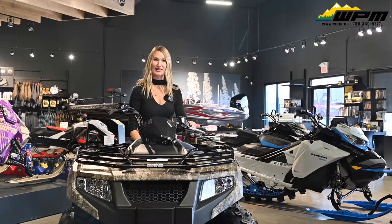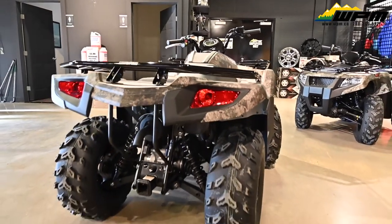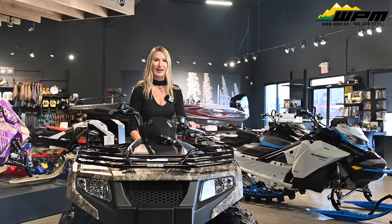It also offers a smooth ride with an automatic CVT, A-arm front and rear suspension, and a comfortable ergonomic seating position that gives you maximum control at the handlebars.